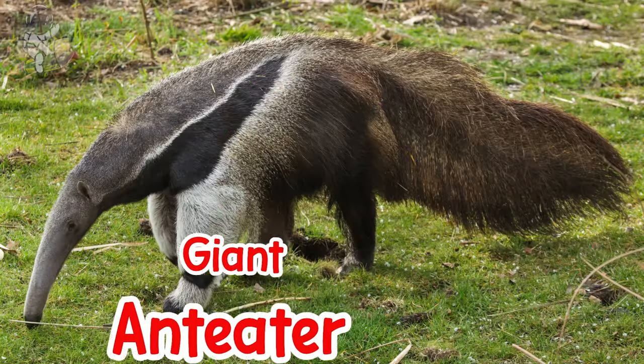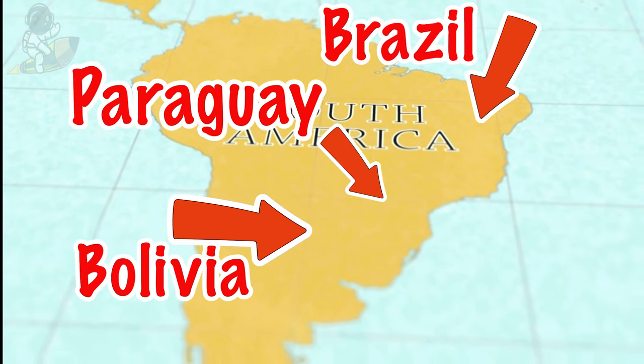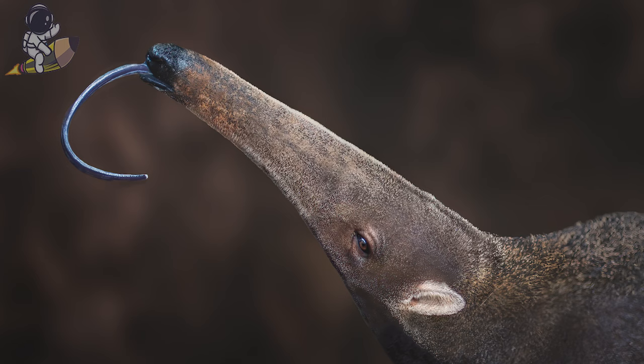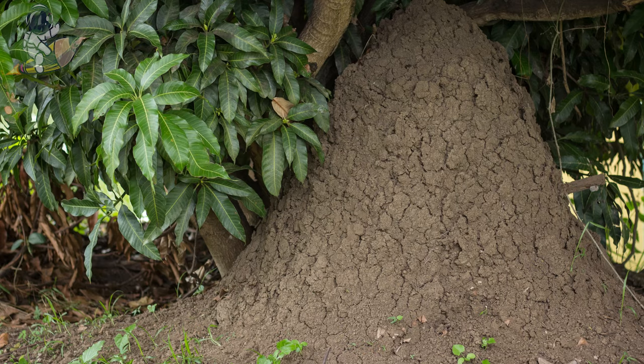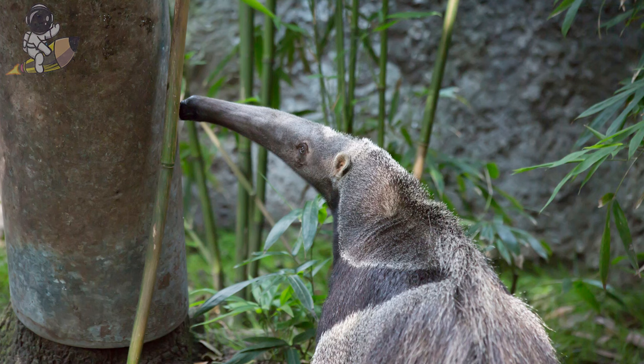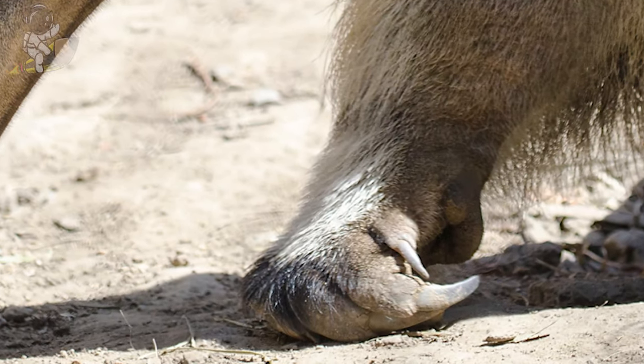This is a giant anteater. They are native to countries like Brazil, Bolivia, Paraguay, and Argentina. Giant anteaters have very long, sticky tongues that they stick into ant and termite hills to eat up all the bugs. Anteaters can eat tens of thousands of ants and termites every single day. They have huge claws on their front feet that they use to dig into ant mounds really fast.